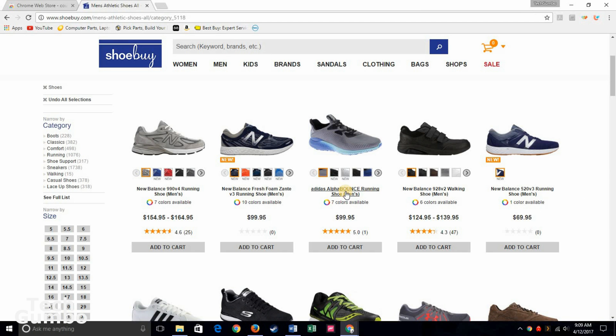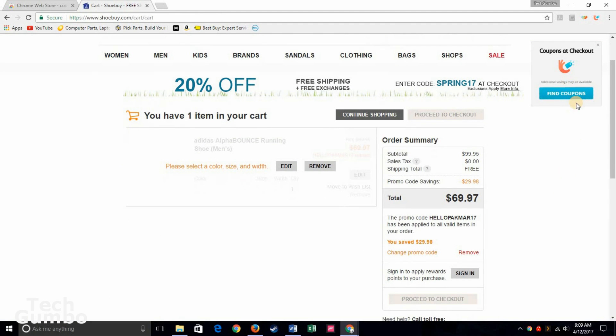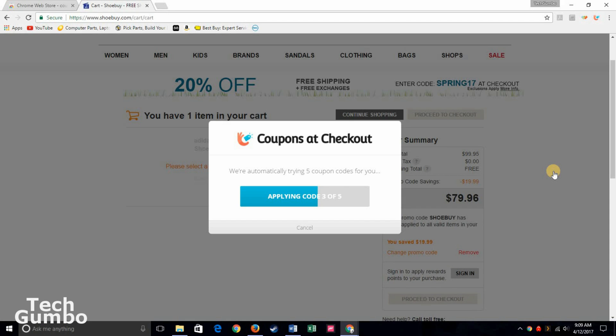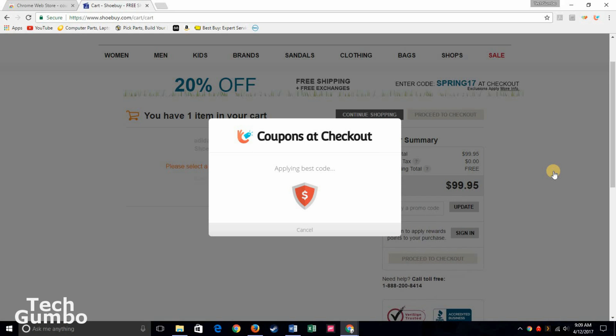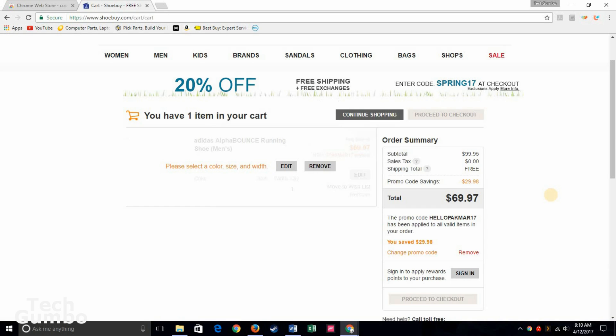What you do first is select your product. I'll select the shoes that are $99.95. Add to cart. Once you're in the cart, click on find coupons. Now it's searching through all the codes to find you the best deal, and this process usually takes five to ten seconds. Looks like it just saved me $29.98. Coupons at Checkout make saving money easy and quick.